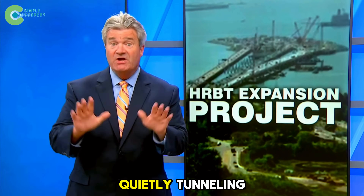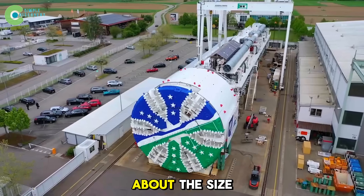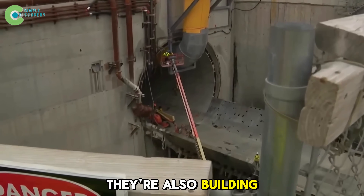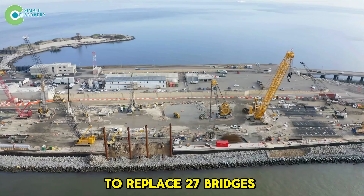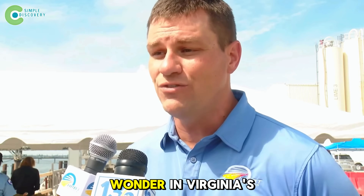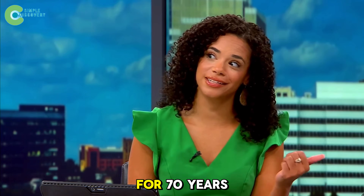The United States is quietly tunneling beneath the ocean in Virginia. A 450-foot-long, 10-million-pound machine about the size of a building is cutting through the seabed every single day. They're also building two massive tunnels and creating two artificial islands to replace 27 bridges, with 3,000 workers laboring day and night in the middle of the sea. Locals call it the most expensive wonder in Virginia's history — but how have they been working on this secretive endeavor for 70 years?